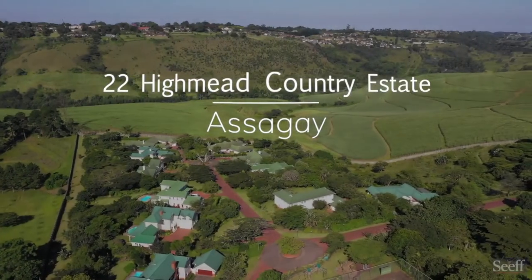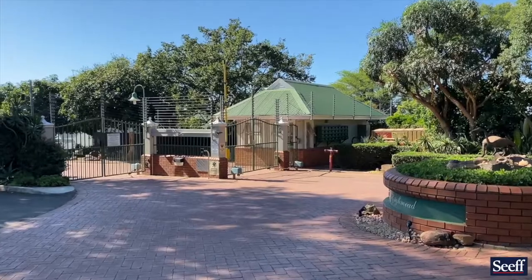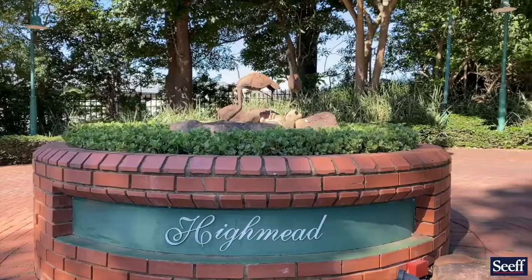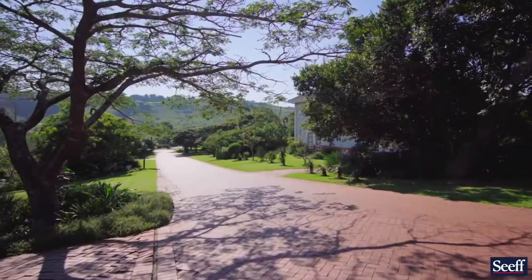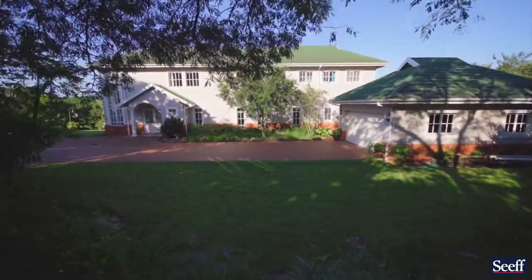Only very rarely do homes become available for sale in Highmead Country Estate — one of the area's most revered gated estates, consisting of only 32 freehold homes, with amazing access to the freeways including the M13 as well as the N3.